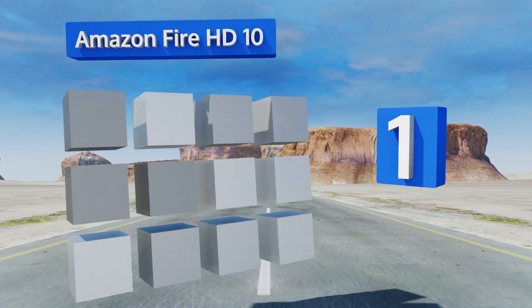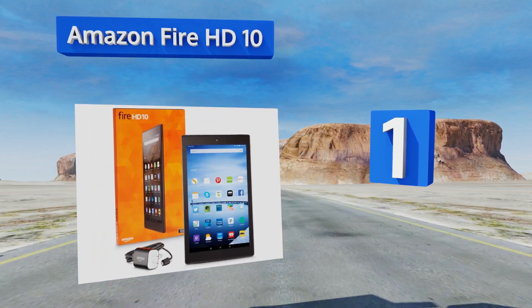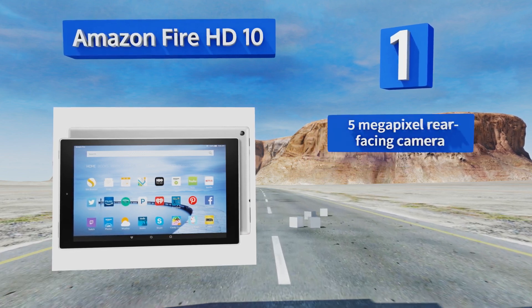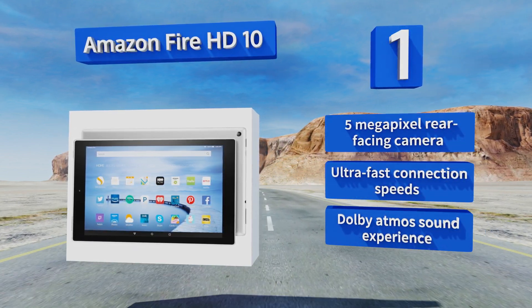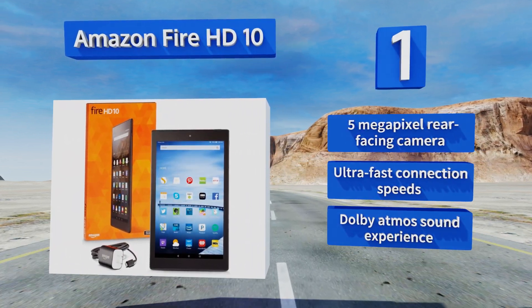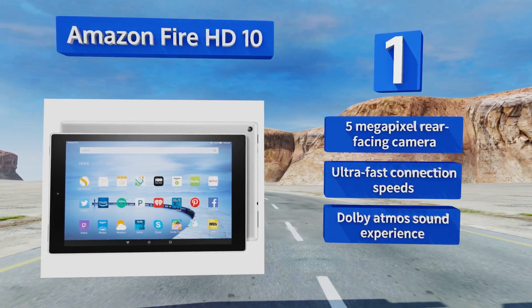Coming in at number one on our list, the stunning Amazon Fire HD10 is more durable than an iPad Mini and includes a 10.1-inch display with over a million pixels, giving it an incredible resolution. Its integration with Alexa makes it the ideal choice as the hub for all your smart devices. It boasts a five-megapixel rear-facing camera, ultra-fast connection speeds, and a Dolby Atmos sound experience.